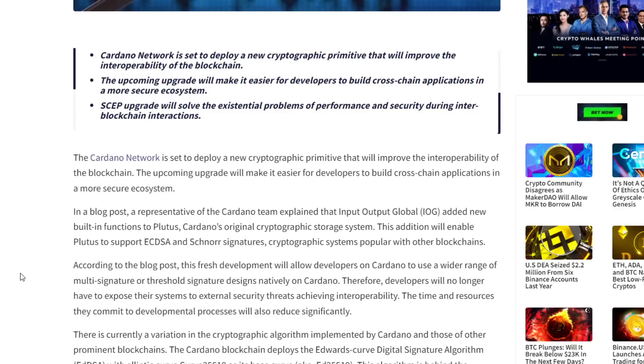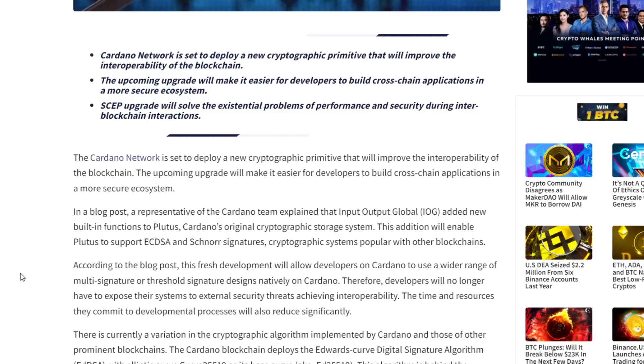Cardano is there for the people. They're like, you're not happy that Bitcoin only has two upgrades a year? We'll have 117. So I'm super excited for the Edwards Curve Digital Signature Algorithm Elliptic Curve 25519 base curve upgrade — that's the upgrade I've been waiting for.